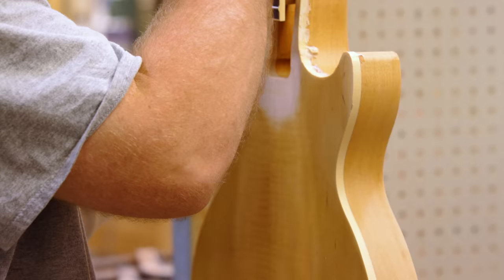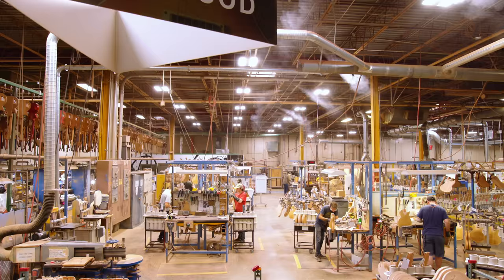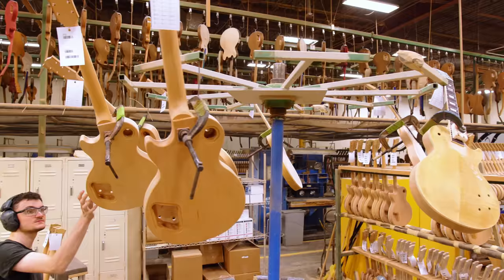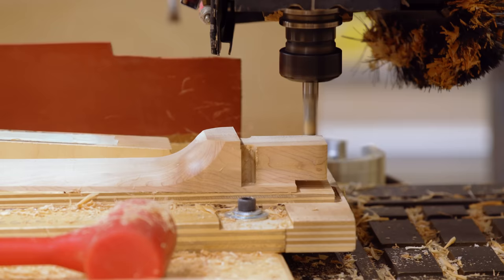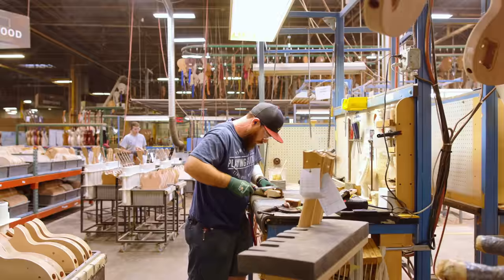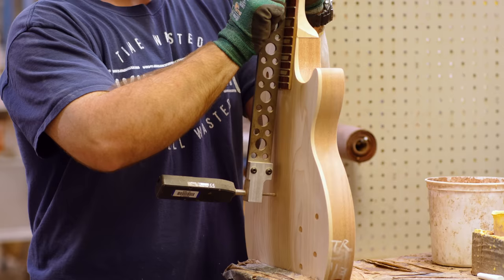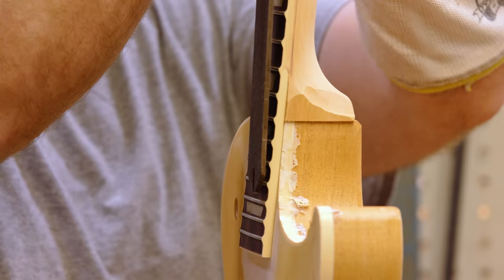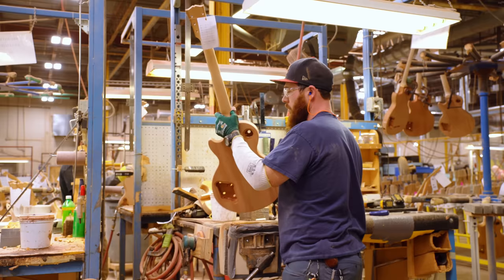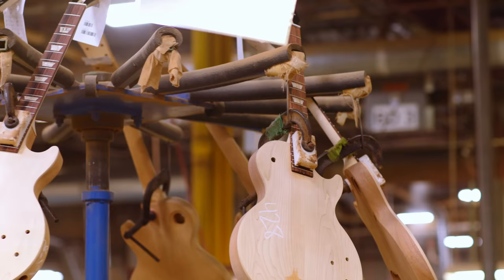After we stamp in the serial number and 'Made in USA,' the necks get matched up with the appropriate bodies and go to the neck fitters. The neck fitters have to hand fit that neck into the body. Even with climate control and kilns to cure and equilibrate our wood, the wood can still expand and contract enough to interfere with the proper neck fit. So we intentionally make the tenon of the neck larger than the mortise of the body, and the skilled neck fitters use chisels to fine fit that neck into that body. They also use pitch gauges and alignment gauges to ensure the neck is fit properly within the centerline of the body and falls within the proper pitch off the top surface, so we have the proper action adjustment capability with the bridge.